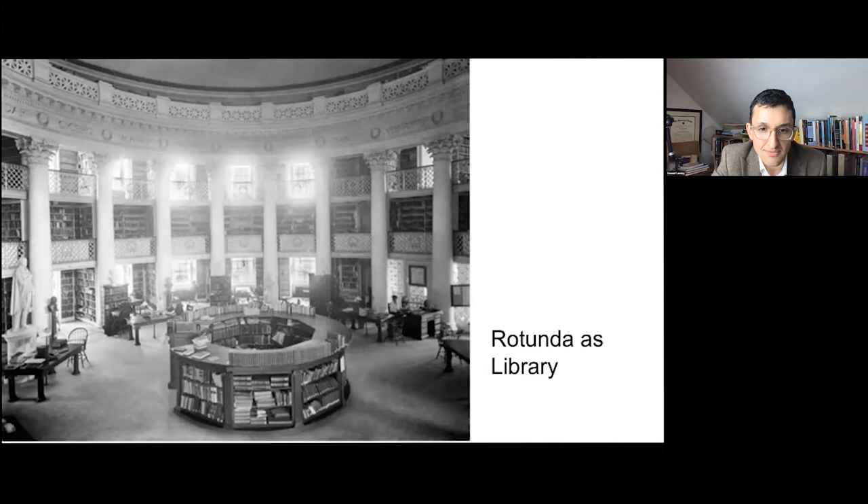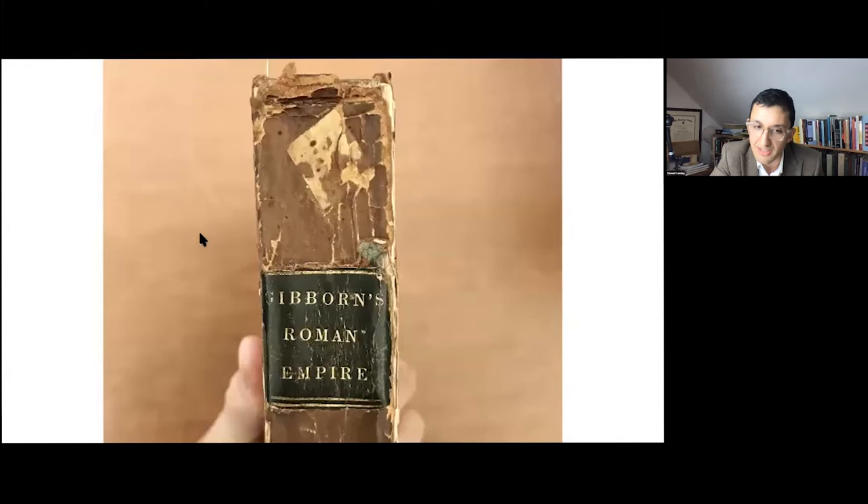The cool thing is that this book survives — this is one of the books we found in Special Collections. There's the offending label with 'Gibborn's' instead of 'Gibbon's,' and the little diamond shape above it is actually the original shelf mark that was used in the Rotunda Library. It's a perfect example of the kind of serendipitous survival that we as scholars and historians of the book really look for in our research.